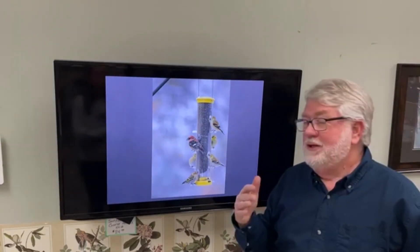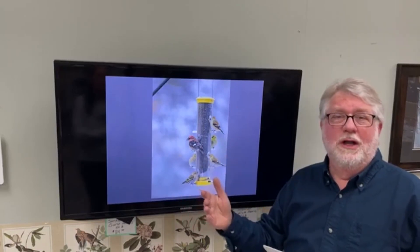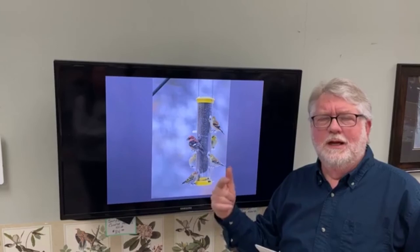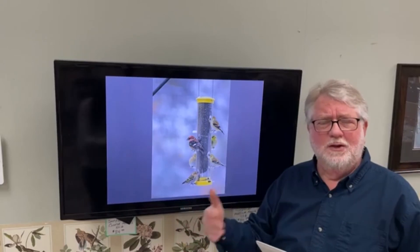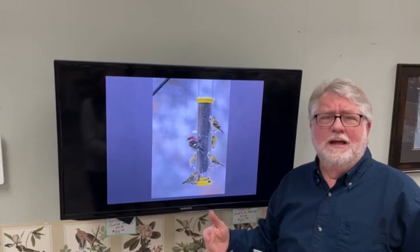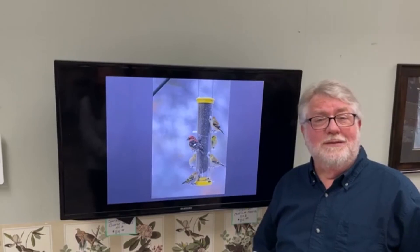Finches are a fascinating group and they can be confusing — it's worth studying. I've done entire videos on separating house finches and purple finches, and whole videos on goldfinches on the YouTube channel as well. Give the video a like, give it a share, and if you're on YouTube please subscribe. Until then, we'll come back and talk birds.